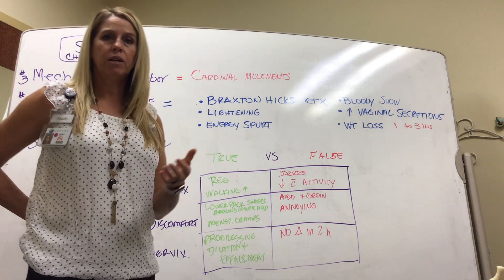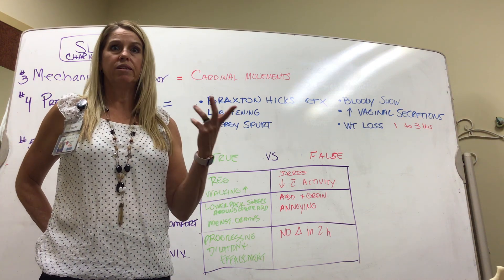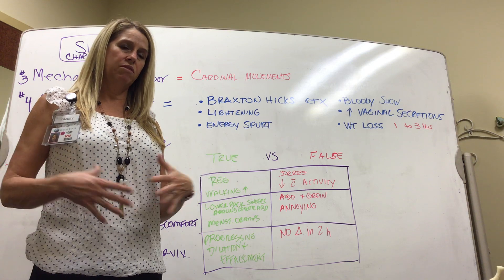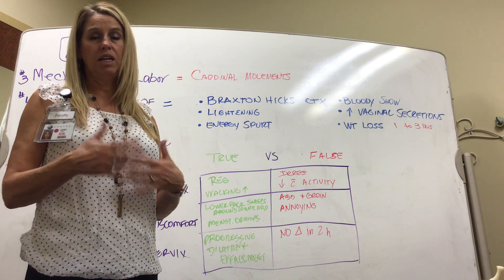The premonitory signs are warning signs before the patient goes into labor. Braxton Hicks contractions are practice contractions — the patient has contractions off and on. They're there, they go away, they come back. It's just practice; they don't stay and get more regular.